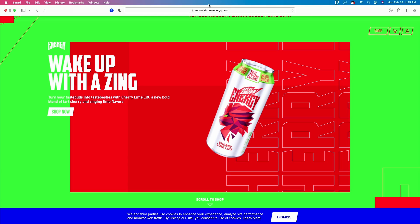Today we have the Mountain Dew Energy. I have five of the six flavors. There is a new flavor out, the newest flavor, Cherry Lime Lift. Haven't found it yet in the store, so when I do see it, I'll probably do a separate review just on that flavor alone.